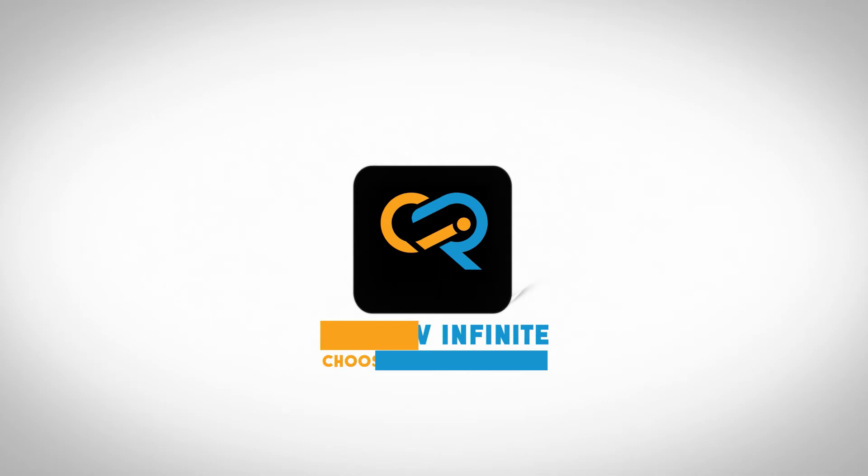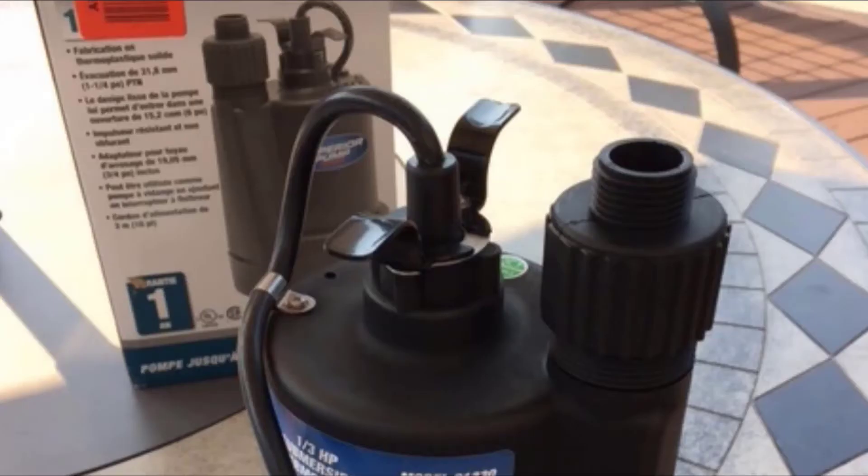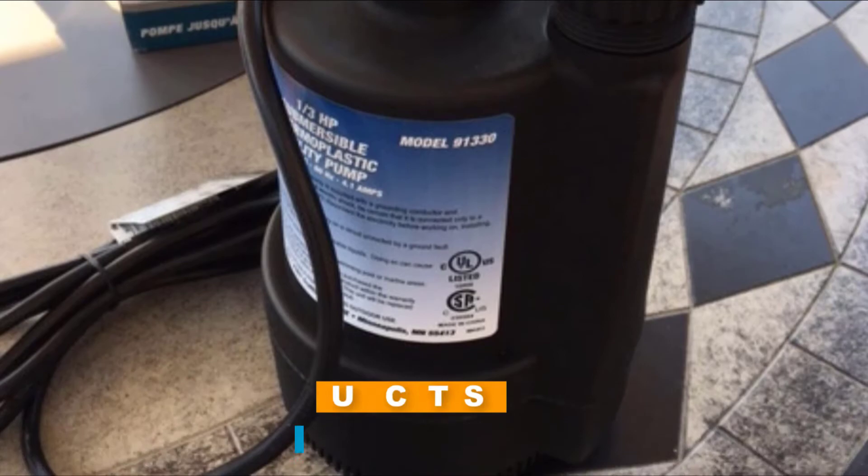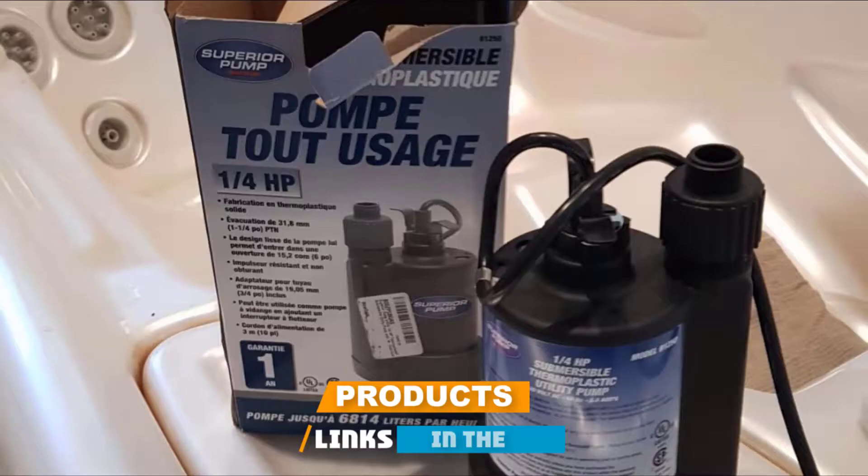At the first position of our list, we have the Extra Powerful Water Pump by Superior Pump. What makes this the top water pump is its pumping capacity that can move up to 1,800 gallons per hour.